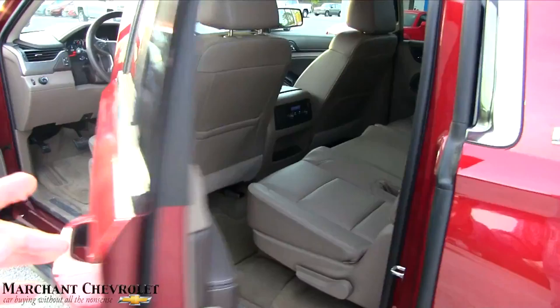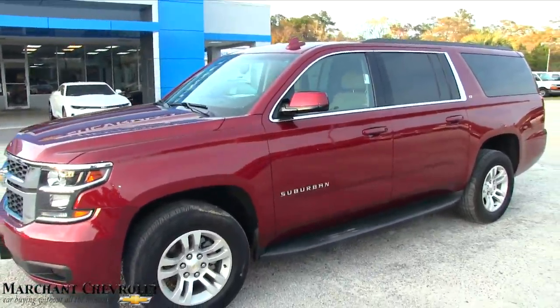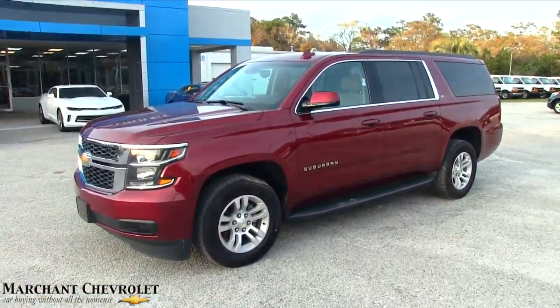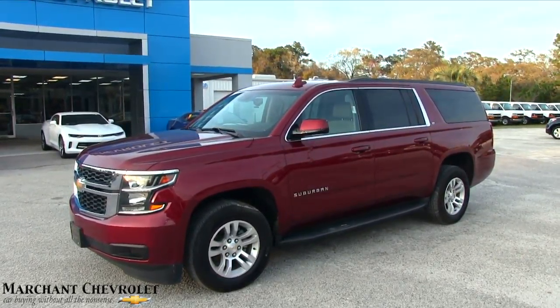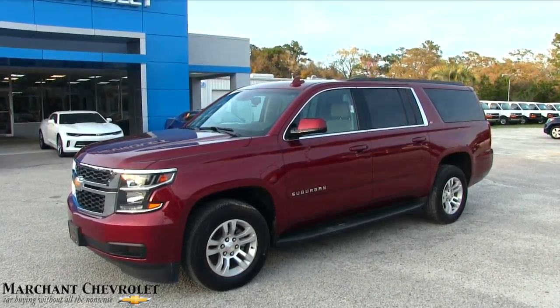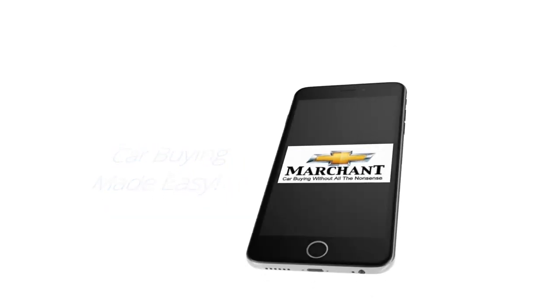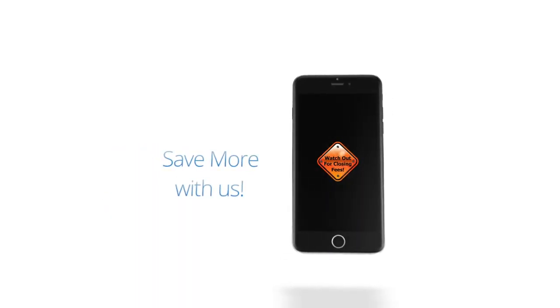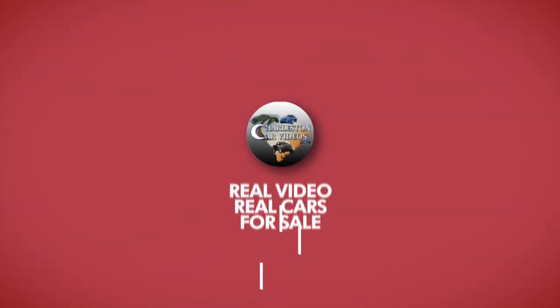That's it, folks, right here at Marchant Chevrolet. If you're in the market for a Suburban, come on down and see them at Marchant Chevy in Ravenel, South Carolina — they're here to help you. Whether you're looking for a used or new Suburban, this is the place to be. Make sure you hit the subscribe and like button and let us know what you think — we've got over 2,600 videos of vehicles for sale. This video was brought to you by Charleston Car Videos: real videos, real cars, real people.